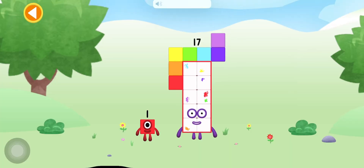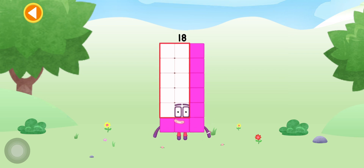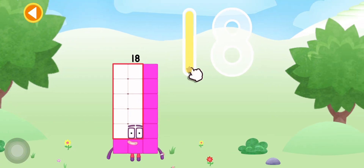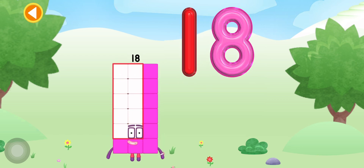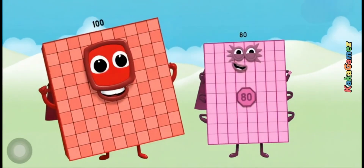You're about to meet Numberblock 18. Can you add one to 17 and make Numberblock 18? Drag Numberblock one onto Numberblock 17. Amazing — this is Numberblock 18! Can you guess what 100 plus 80 is?